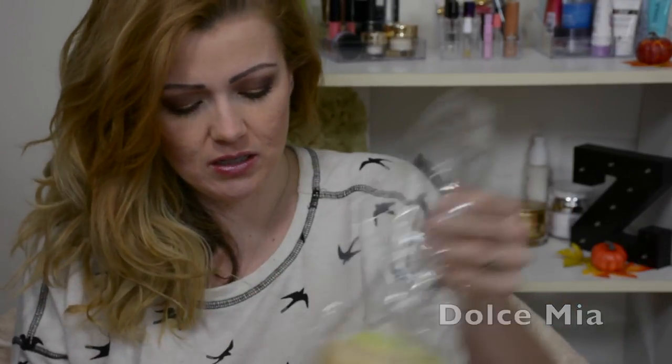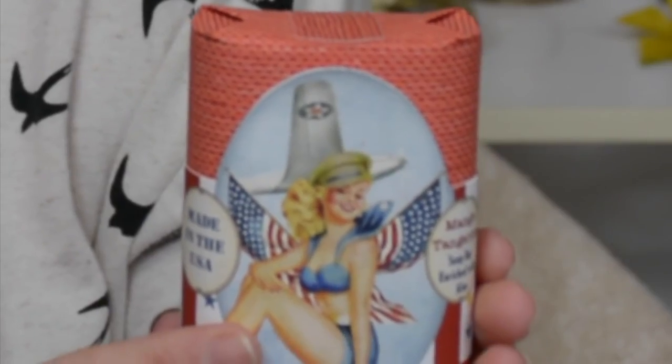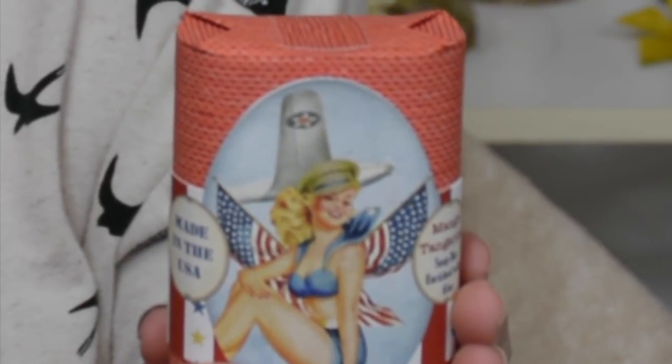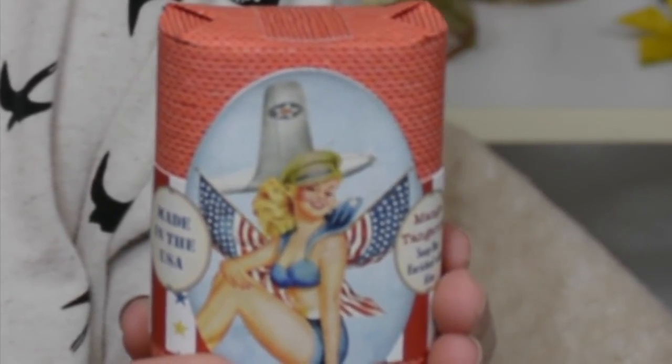I wanted to show you the lovely packaging on this bar of soap here. This is mango tangerine. It's an all natural soap scented with a refreshing blend of mango and tangerine essence, enriched with aloe to soothe sun-kissed skin. The soap is a creamy and delicious cleansing experience for your skin. It's all made in the USA and the packaging is just lovely.